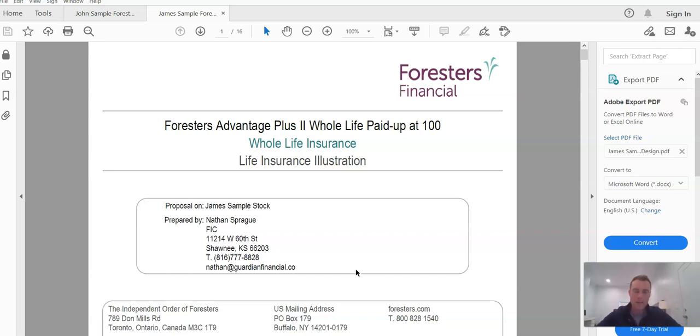So this video is meant to show the difference in performance in two identical products on two identical people based purely on the design and structure of the policy. I want you to see the difference that the design and structuring can make. What I've got on the screen is an illustration from a company called Foresters Financial. Foresters is one of our top probably two or three carriers that we utilize for this Infinite Banking Concept with many of our clients.